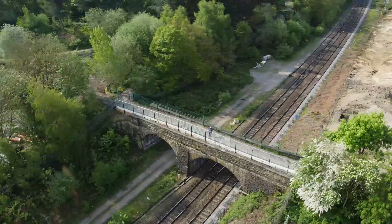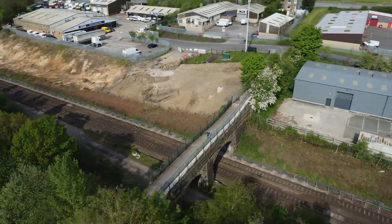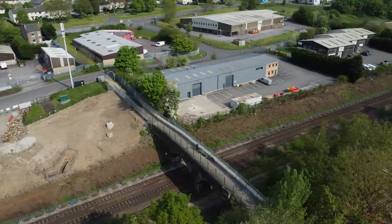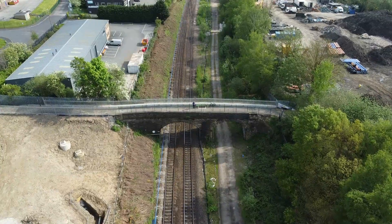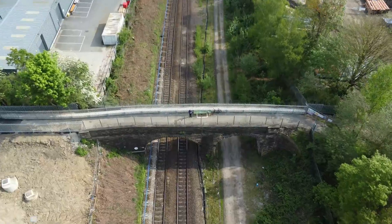The bridge remained largely disused until 2000, when both the bridge and the disused Midland Railway branch line were combined into the Calder Valley Greenway. The bridge in its current state does not offer enough clearance for electric trains to safely pass underneath.